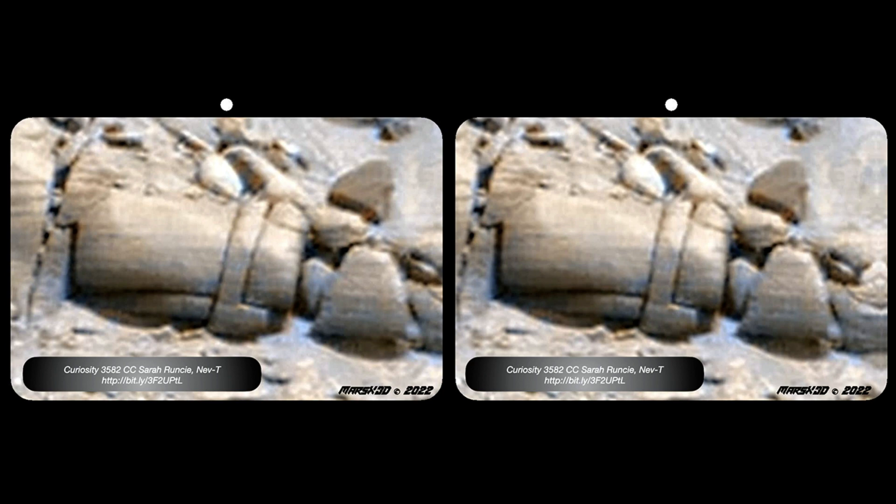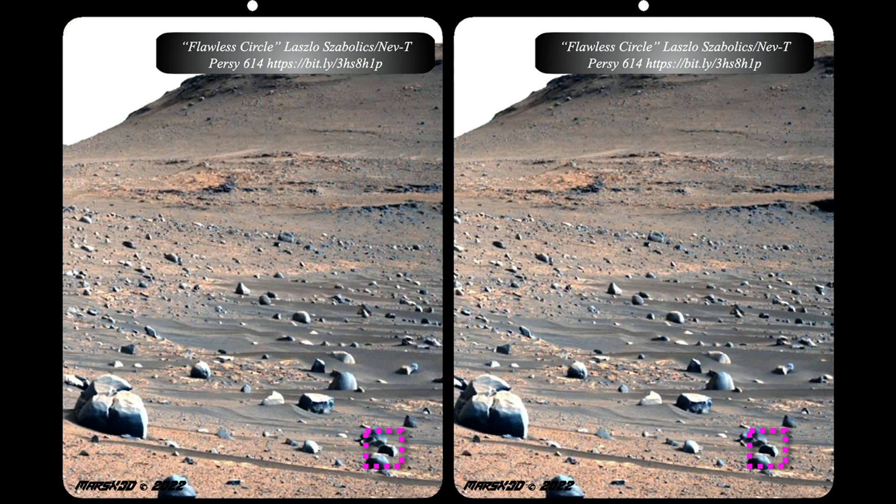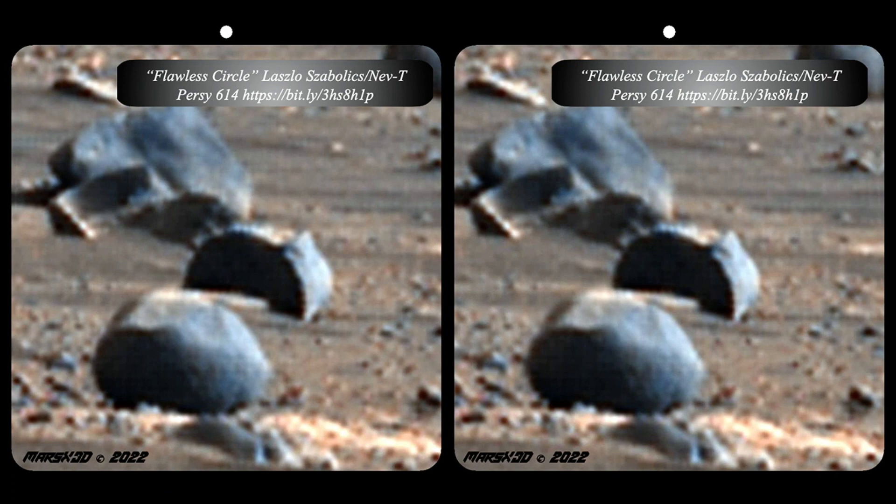This boulder is a lot more obviously shaped and rounded than the other one, to say nothing of that perfect little rhombus there on the right. I don't think this is a geological process. Here's another one from Laszlo from Percy 614, down there in the magenta box. See why I'm calling this one a flawless circle? I mean, how much more perfect do you need to get? So it does beg the question — is this the bottom of a statue? Is it a portion of a pillar perhaps? There are anomalies all throughout this particular G-Mac by Neb-T, so you'll want to go check those out.